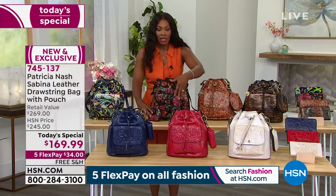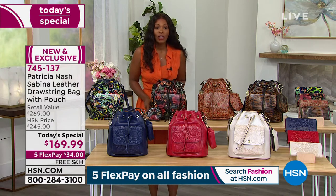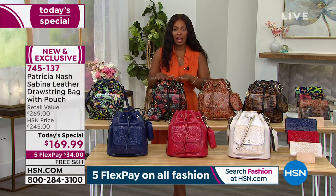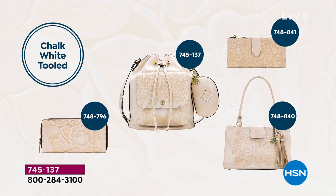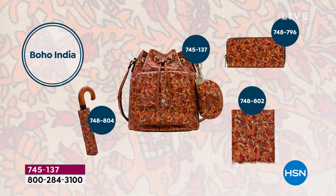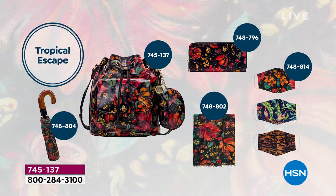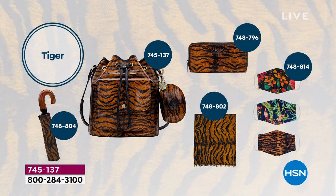This is your Today's Special — what thousands of you are getting exclusive to us here at HSN. You can find Patricia Nash other places, but you're not going to find this bag, this offer, in these prints, especially at a price like this, anywhere. There is a full range of accessories as well — starting with the Today's Special, there's the zip-around wallet, umbrellas, iPad cases, and even face coverings.